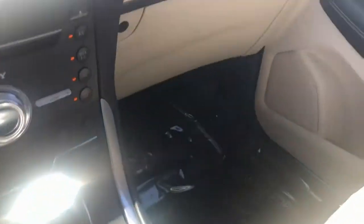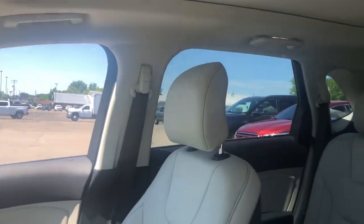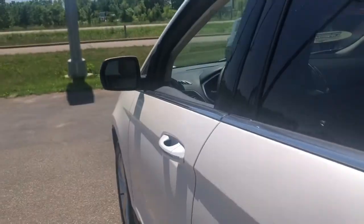The following are some of this vehicle's highlighted options: stability control, traction control, cruise control, power steering, and child safety locks.